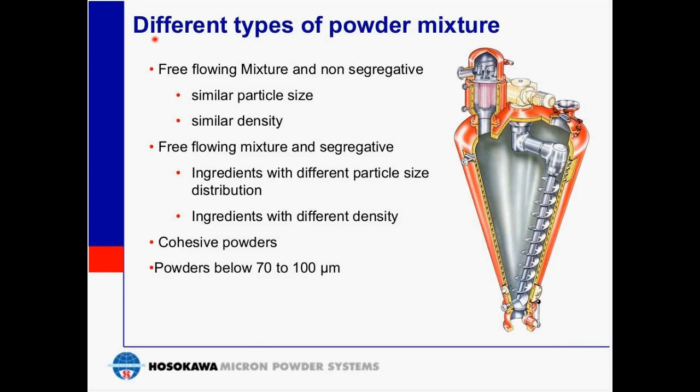Different types of powder mixing include free-flowing non-segregative mixtures, which have particles with similar size and similar density; free-flowing mixtures with segregation possibilities, which include ingredients with different particle size distributions and different densities; and cohesive powders, which are powders that tend to stick or stay together, such as agglomerates, typically in the range of 70 to 100 microns.